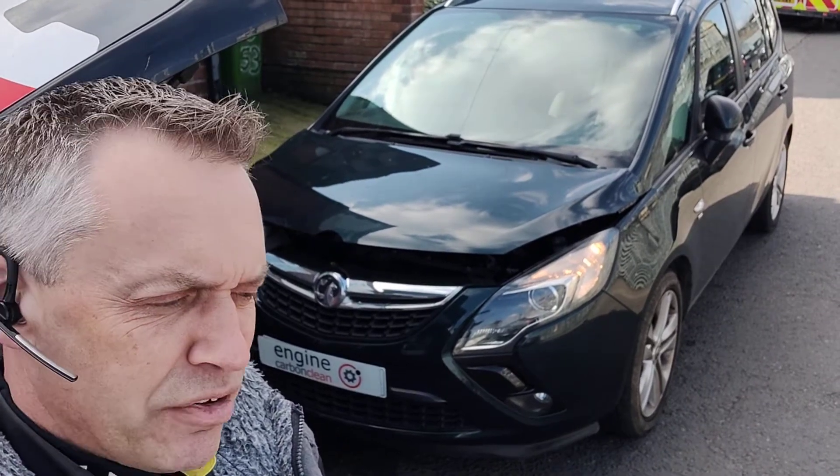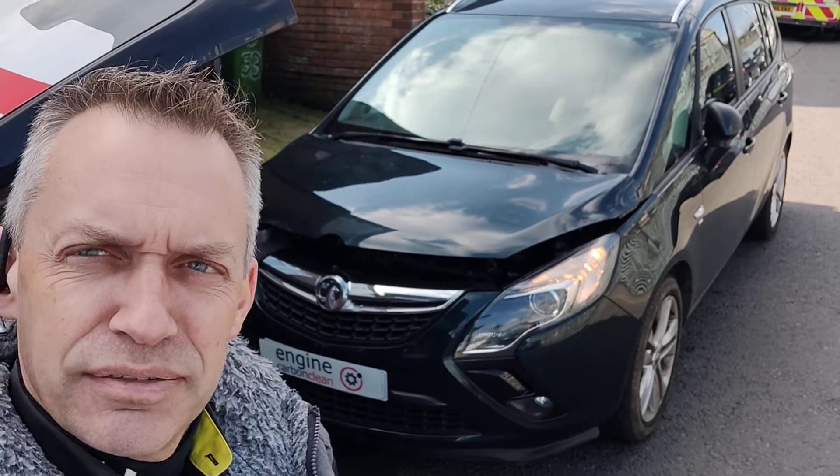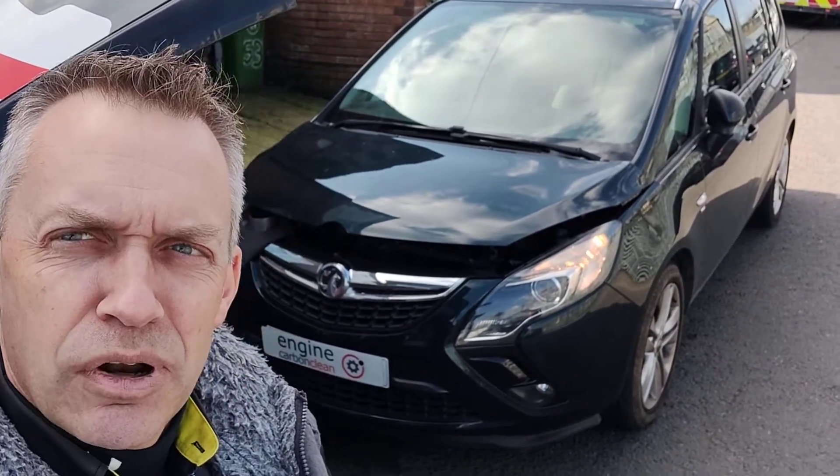Morning, Agent Engine Carbon Clean. We're around Nottingham and we've got a Vauxhall Zafira 2 litre — this is a 63 plate with 63,000 on the clock.